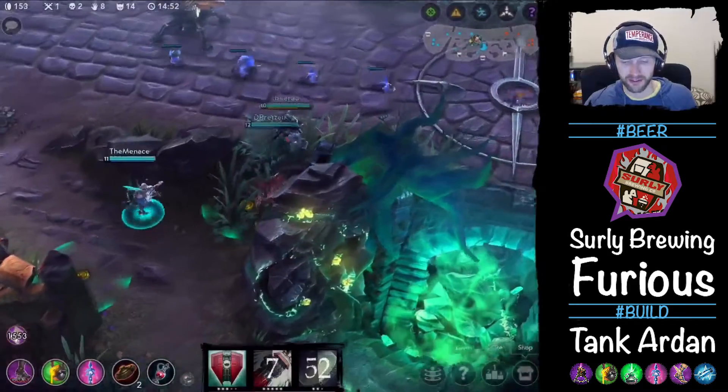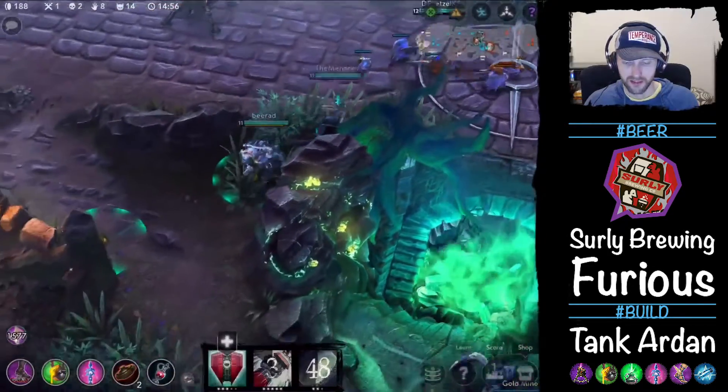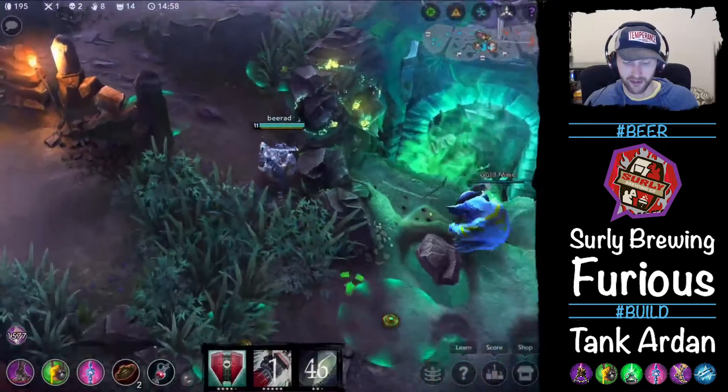Another great thing about Surly Furious is it's coming in at six and a half percent, and it's also just very easy to drink.